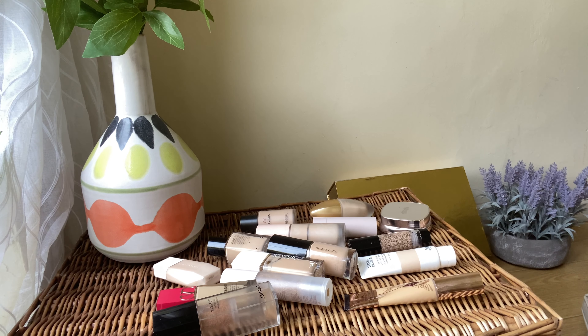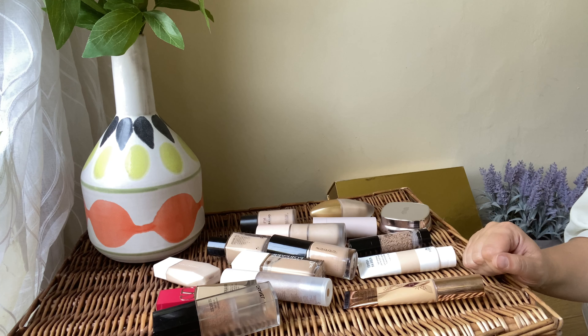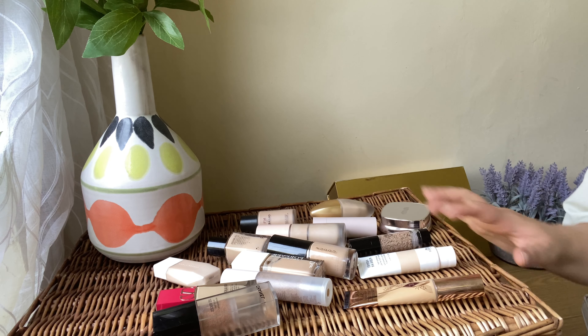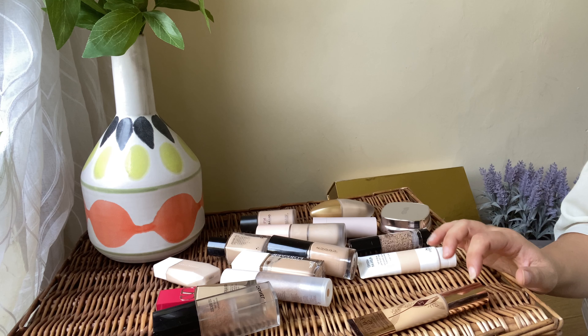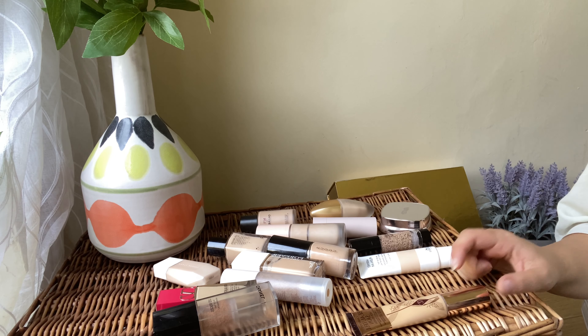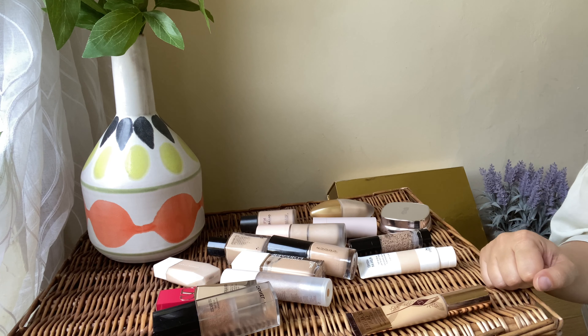Hello everyone, welcome back to my channel. Today I'm going to do my makeup declutter for 2022. I'll let you know which things I'm keeping, concentrating on complexion products — foundations, blushes, highlighters, primers, bronzers and that kind of stuff. It might be a part one and part two depending on how long it's going to be.